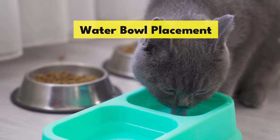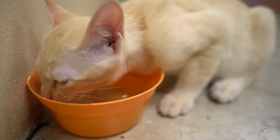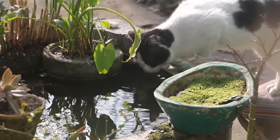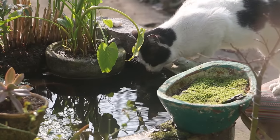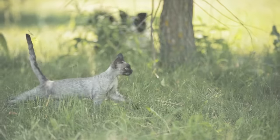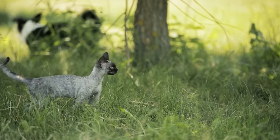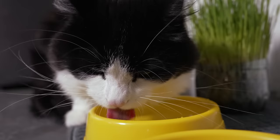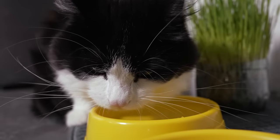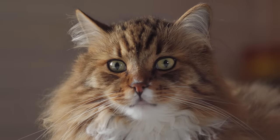Water bowl placement. Did you know that where you place your cat's water bowl could be why they're turning up their nose at it? Cats are instinctive creatures, and in the wild they wouldn't drink water close to their food source, because water near food could be contaminated by their kill. Try placing their water bowl in another room or at least a few feet away from their food — this small change can make a big difference in how much water they drink.